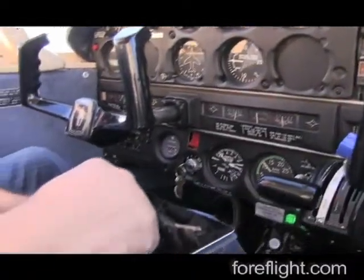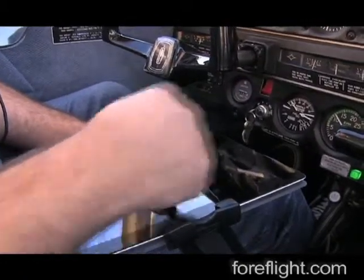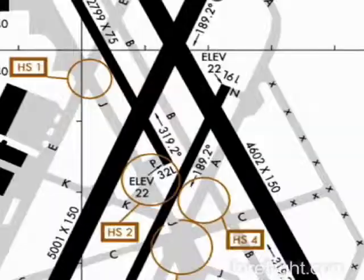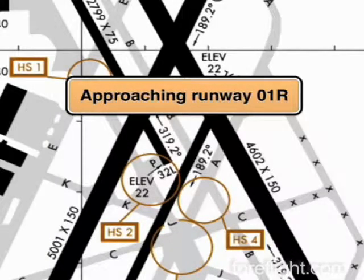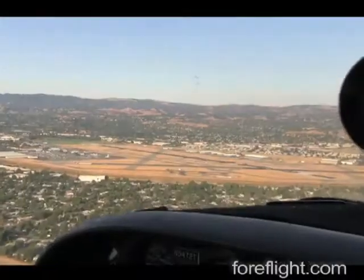ForeFlight is proud to announce a new feature to help you avoid runway incursions. Introducing ForeFlight's new Runway Proximity Advisor, which uses a database of hold short points at essentially every airport in the United States to warn you as you approach the runway and alert you as you enter it. "Enter runway 1, right."